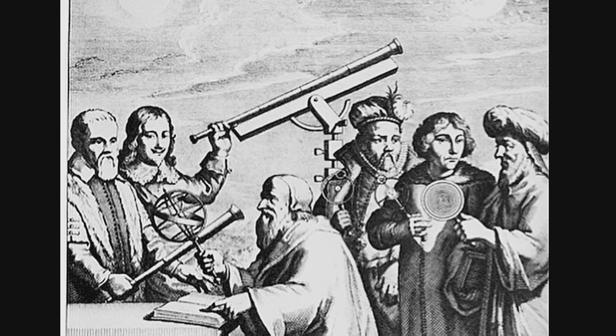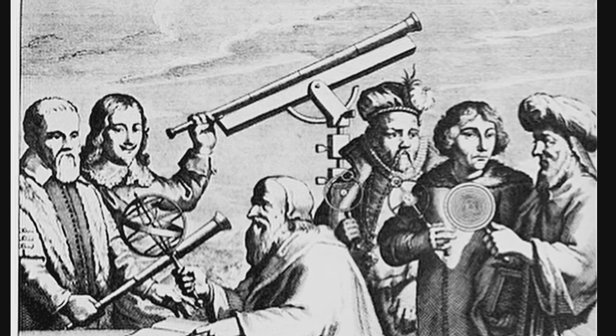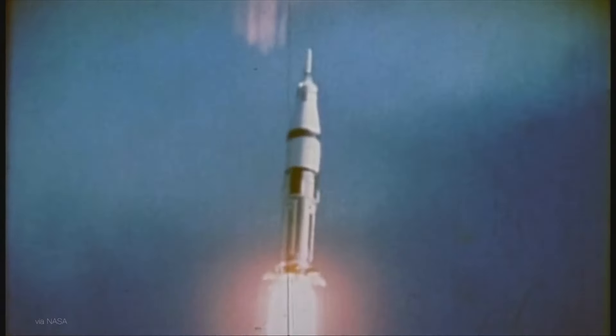Well, of course it does. We know this is true because we've measured the moon and the sun moving through the sky for hundreds of years, and we've also been up there. The fact that the sun exerts more gravitational force on the moon than the Earth does just doesn't matter here.